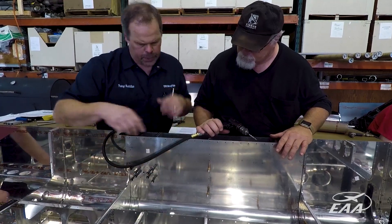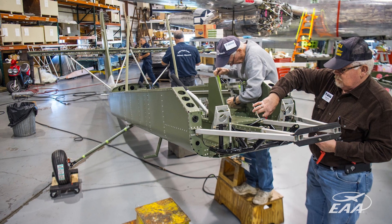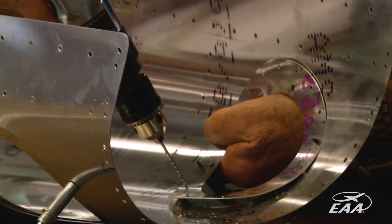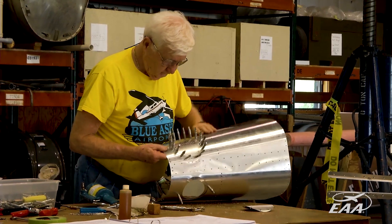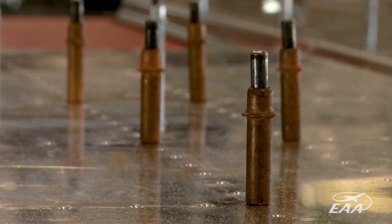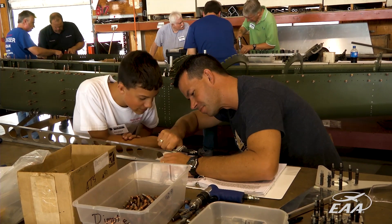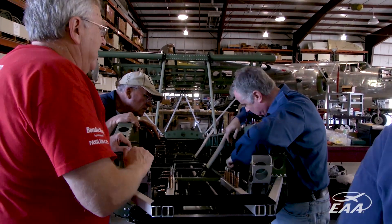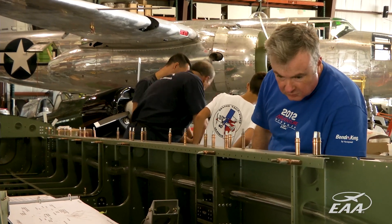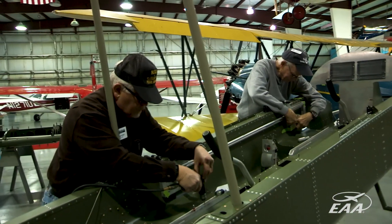Part of the build came about because we were also looking at a way to possibly use more of our resources — we have some great facilities, and we wanted to see if there was enough interest in people coming to Oshkosh in the off-season to work on a project like this. We looked to have a mix of people: some brand new to home building, and some experienced tech counselors who volunteered as well. We saw it as both a learning opportunity and a way for experienced people to share their knowledge with new builders — and also have some fun building aircraft, because who doesn't like to do that.